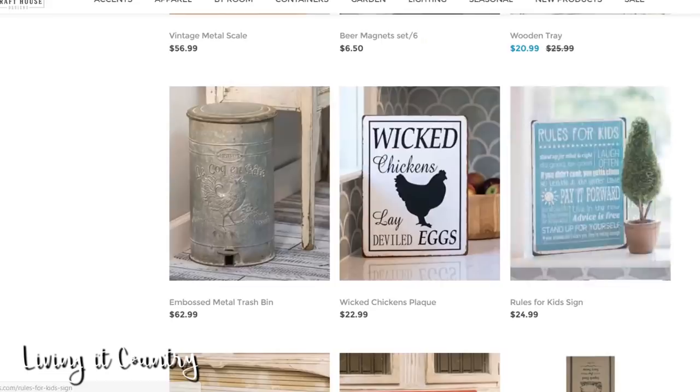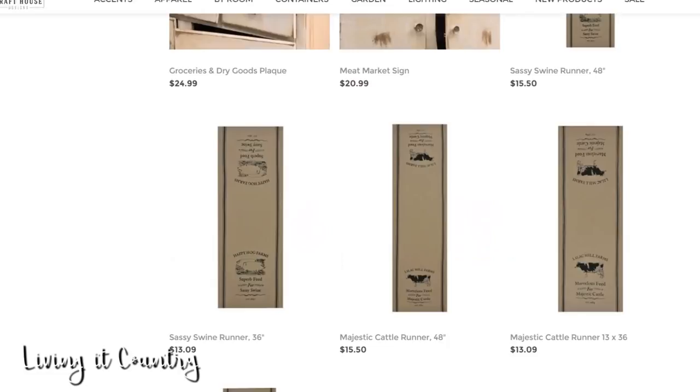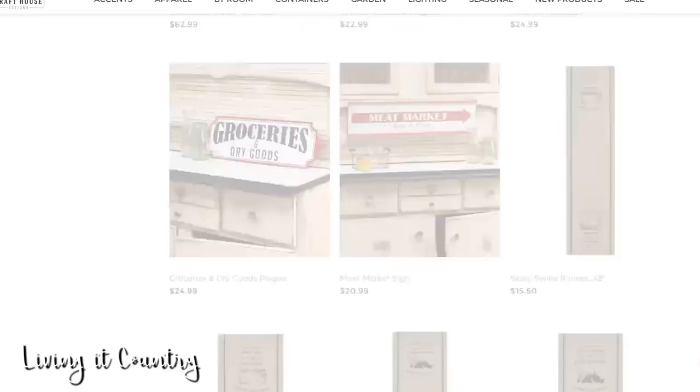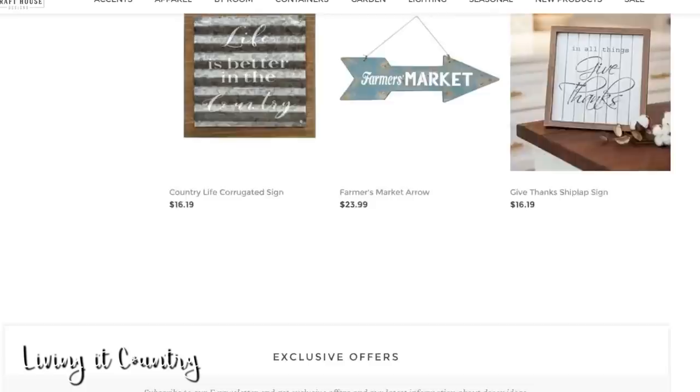I'm gonna show you guys another thing that I want to get for my daughter's little table. It is this adorable table runner with a cow on it. If you guys watch my channel, you know that my daughter is obsessed with cows — we get lots of things with cows on it. For $13.09, that's not a bad price. She does have a farmhouse style table next to our dining room table.